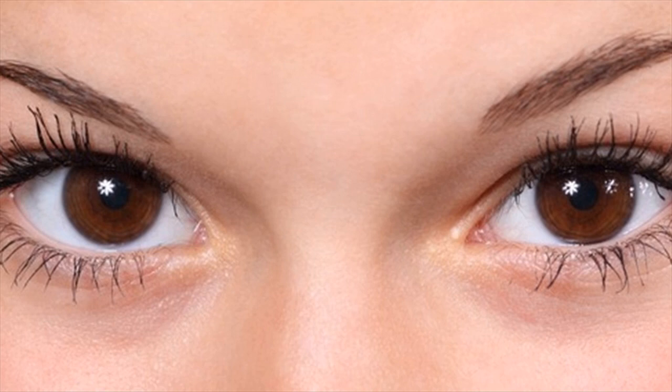In extreme conditions, conjunctivitis can also lead to itching and a discharge. Blepharitis is another eye infection that produces red eyes. It is often accompanied by a crust forming over the eyelashes.